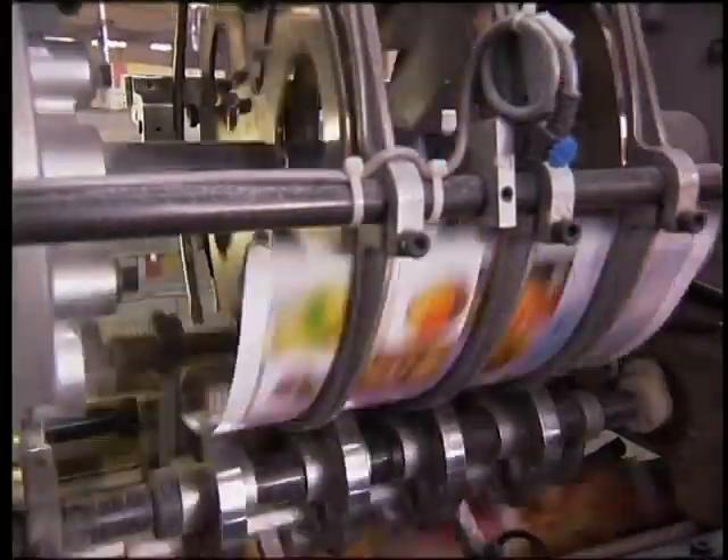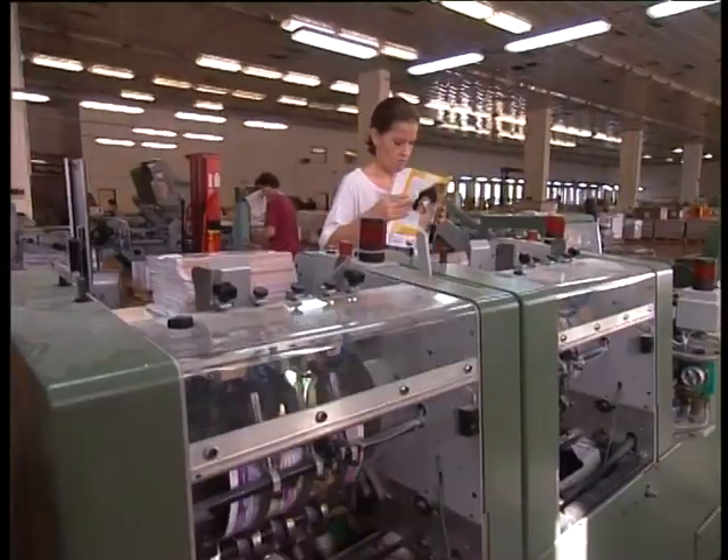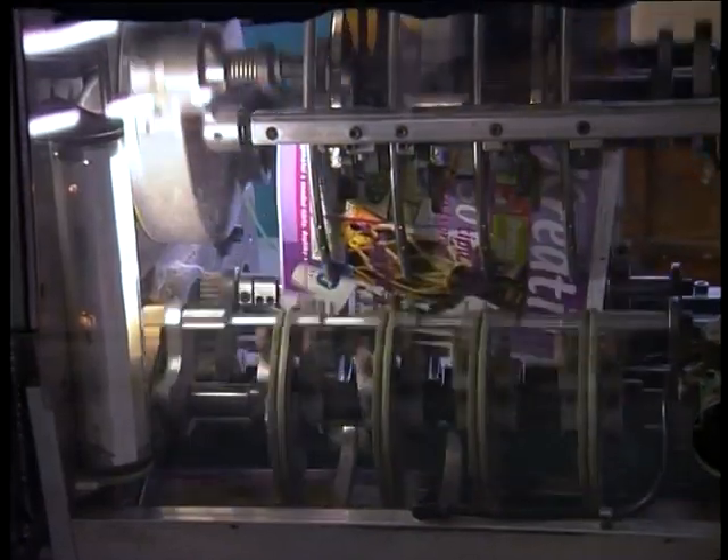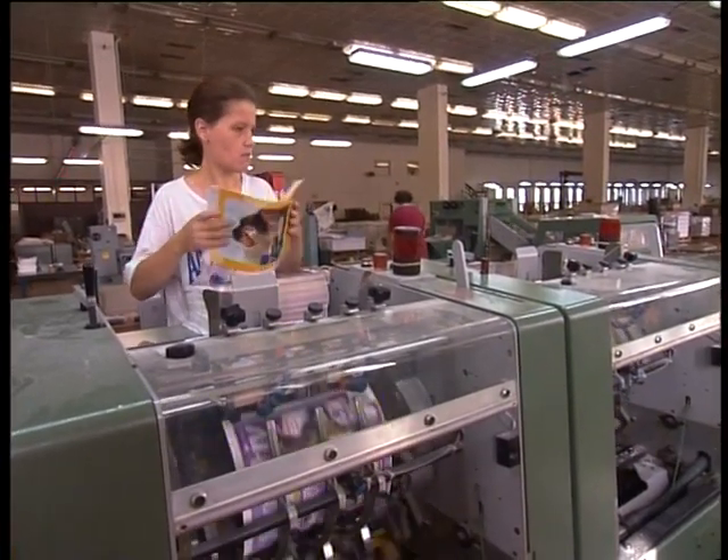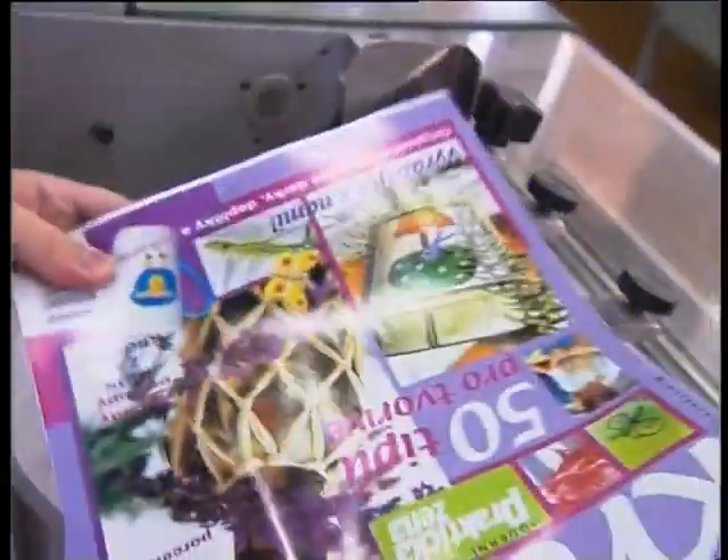Okrem týchto osobnostných vlastností je potrebné, aby mal knihár dobrú schopnosť rozlišovať farby, farebné odtiene, nerovnosti povrchu a tvary predmetov. Dôležité je praktické myslenie, ktoré uplatní hlavne pri organizácii práce.